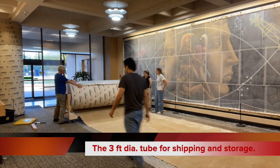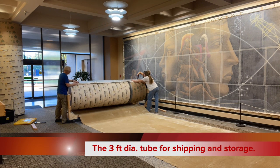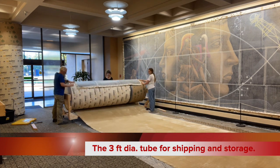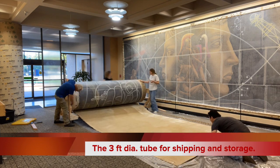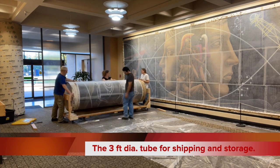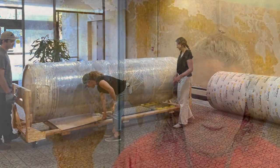Scott was fantastic about keeping us updated throughout the process, sending us photos, documenting it. All in, whether it was his office staff that we were working with signing contracts and negotiating things, or Scott himself doing the removals and the consultations — they were fantastic to deal with, extremely knowledgeable about their business and what they do. And we are thrilled with the outcome of how the murals were removed.